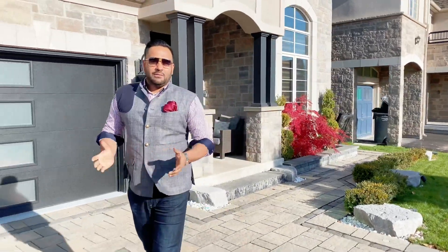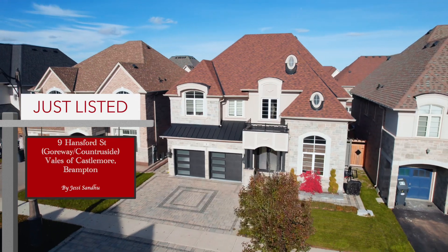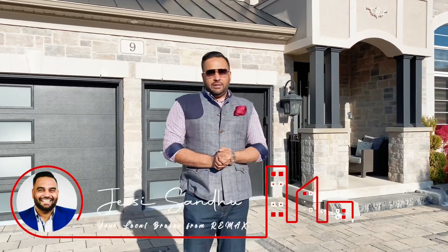Hello everyone, this is Jesse Sandhu. Welcome to Nine Handsford. Five reasons you should buy this property.